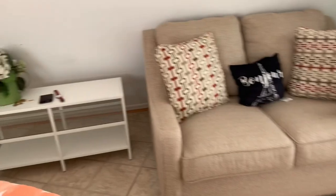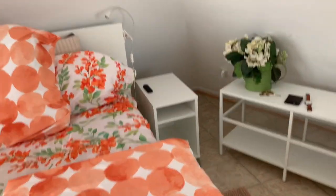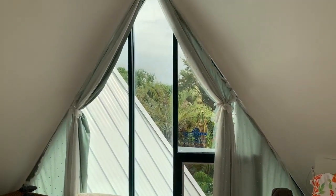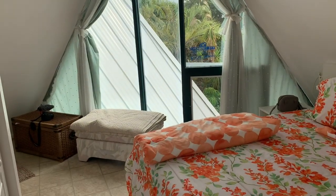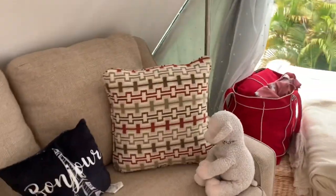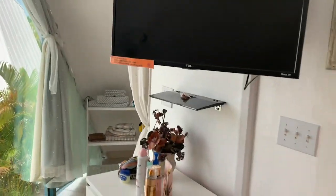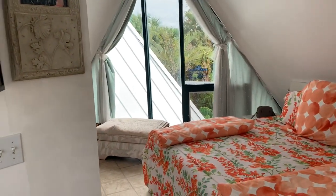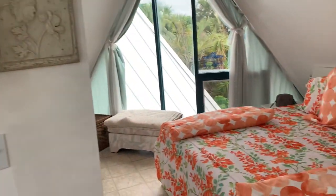Going on around we have a closet — nothing special, just a normal closet. Then we have a sofa, little tables, Tom has a nightstand on his side and I have one on mine. Right across from the sofa we have our TV that can swivel, so if we're laying in bed we can turn it that way, or if we want to sit on the sofa we can turn it this way — either way works.